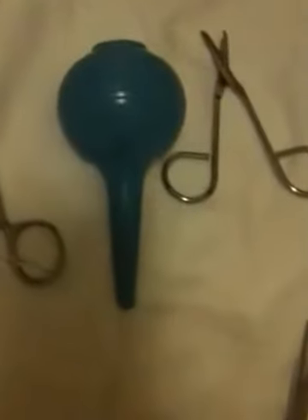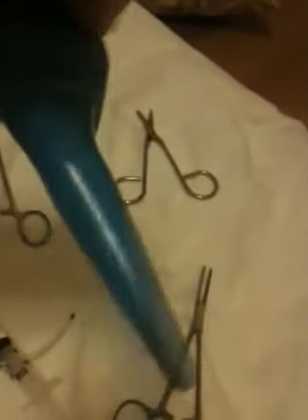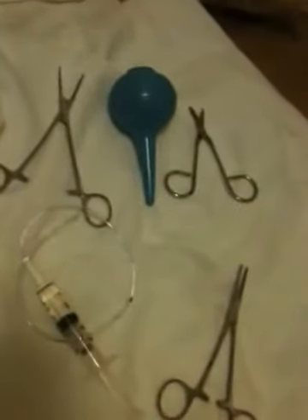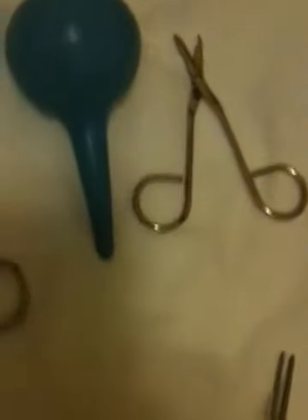I have a little aspiration bulb — what you do is squeeze it, take all the air out, put it in the puppy's mouth and suck up the mucus to make sure the passages are clear. And just a little scissor to snip between the hemostats on the umbilical cord. I don't let Ella eat the placenta because she just pukes it up and it doesn't seem to sit well with her.